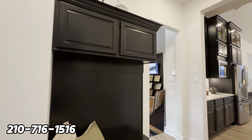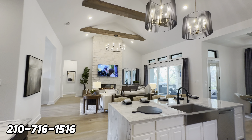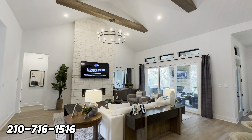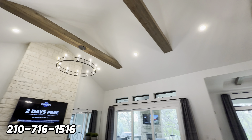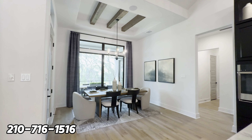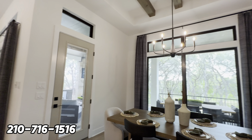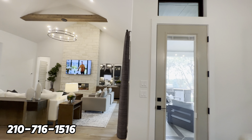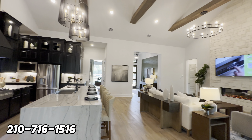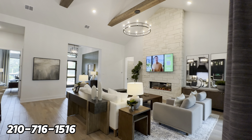This home is about 3,200 square feet with high-voltage ceilings and cedar planks at the very top, plus upgraded light fixtures. You have a formal dining room with wooden beams. The home consists of all tile throughout — the only areas with carpet are a couple of the secondary bedrooms.